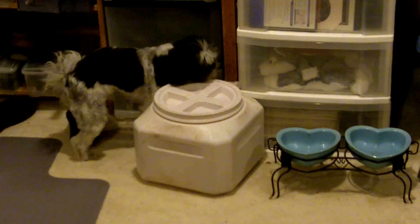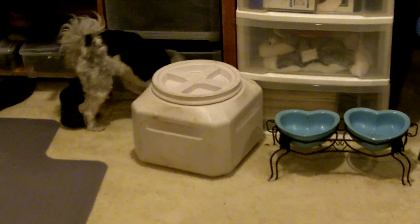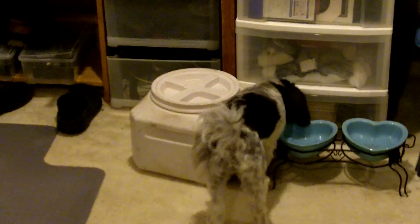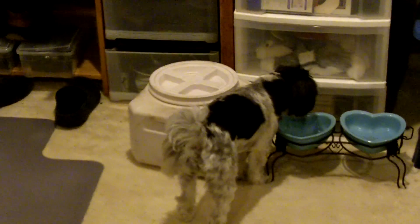He was doing so well. Hello! Nope, not in there, buddy. Okay, he's not doing it. No, he's not. Oh, there's something around it. He's finding things around it.